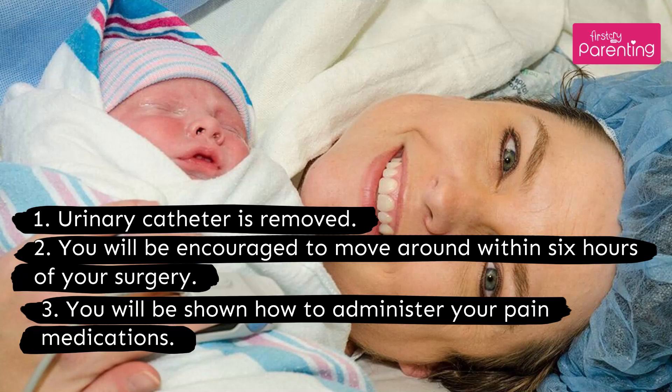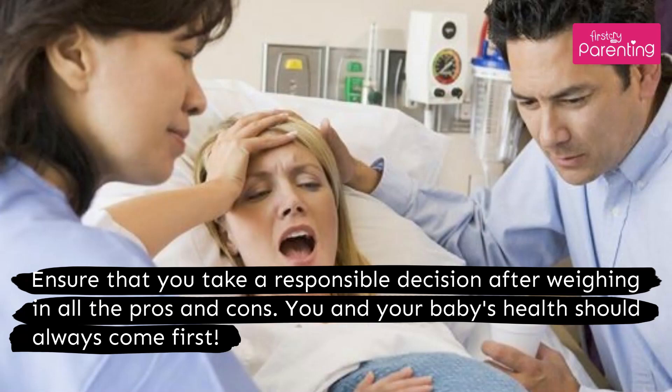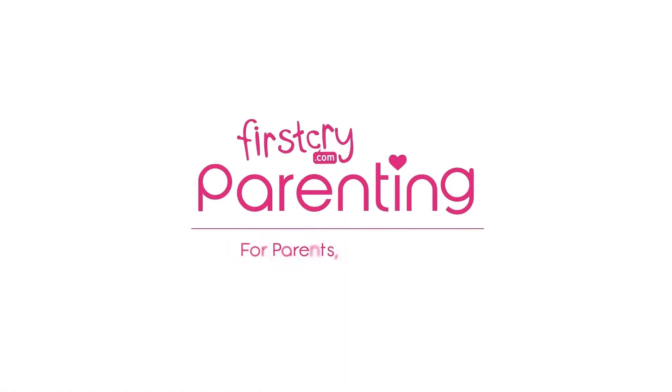You will be shown how to administer your pain medications. Ensure that you take a responsible decision after weighing in all the pros and cons. You and your baby's health should always come first.